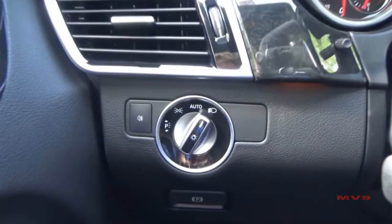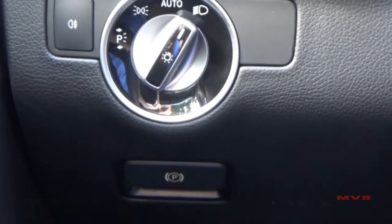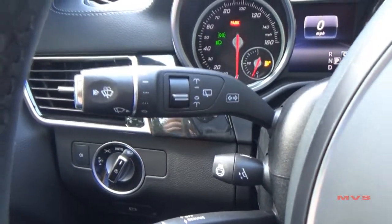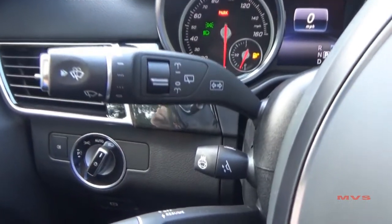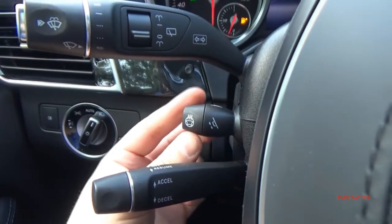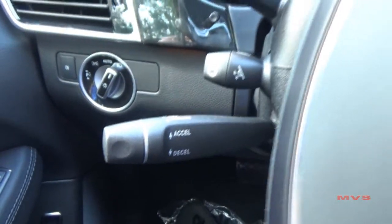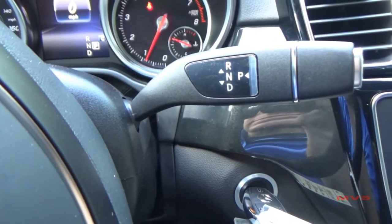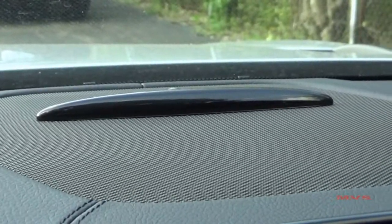Over on the left of the dashboard sit your exterior lighting and parking brake controls. Your left column stalks include your turn signal and wiper controls, your four-way column control that includes your heated steering wheel function, and your cruise controls. The right stalk makes up your gear selection controls. The top of the dashboard includes your front Distronic LED indicators.